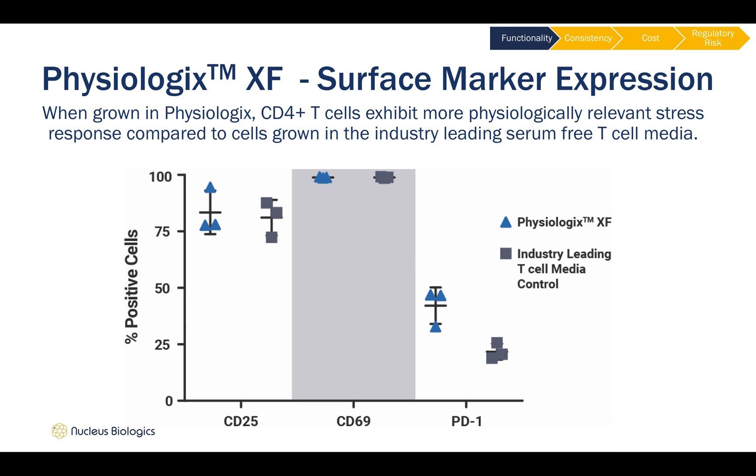Here we show data of CD4-positive T cells being grown in an industry-leading, off-the-shelf serum-free media formulation, alongside Physiologics in RPMI 1640. T cells were harvested from donor blood draw the same day using a standard FICOL gradient and isolated using a standard CD4-positive T cell isolation kit.